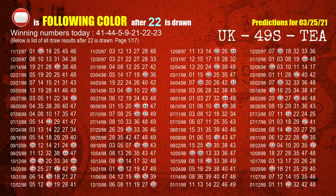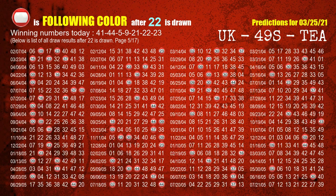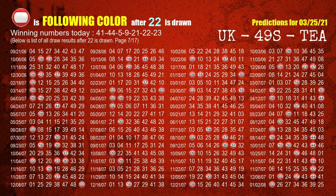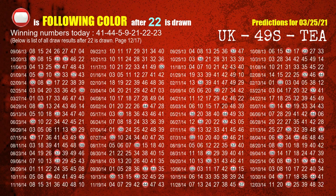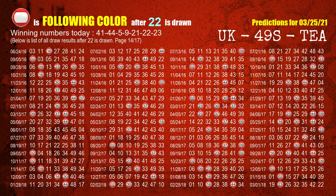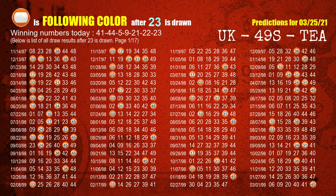The sixth winning number is 22. The most frequently following color is red when 22 is the winning number in last draw. The booster winning number is 23. The most frequently following color is orange when 23 is the winning number in last draw.